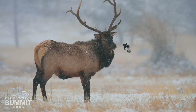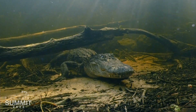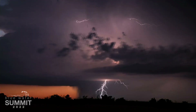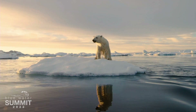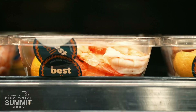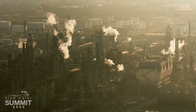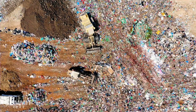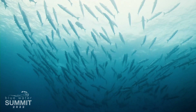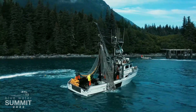We think of wild places as being pristine, as if our choices have no effect. But the reality is we put over 12 million tons of plastic in our oceans every year. And because of that, one out of every three fish we eat has plastic in its body.